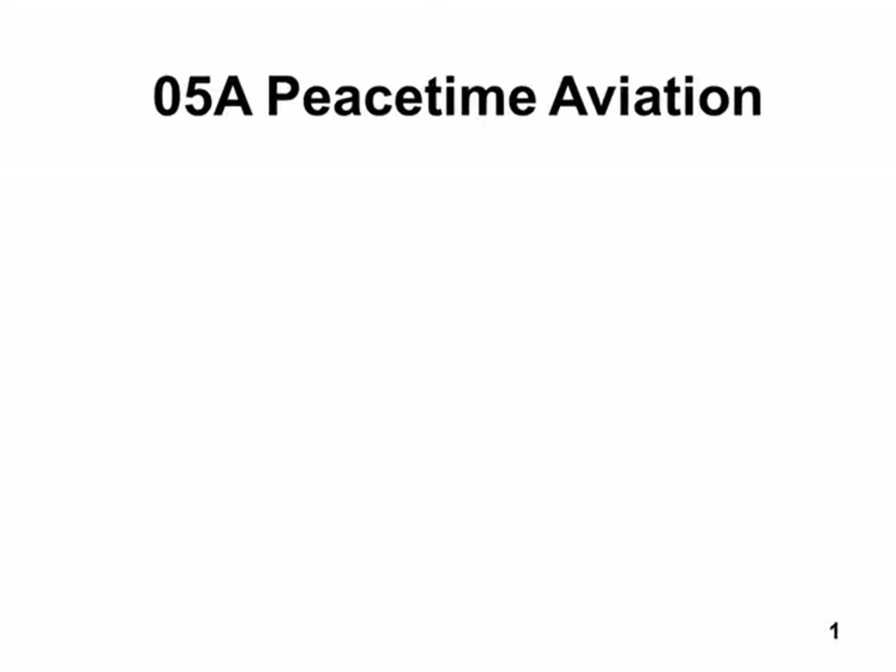You don't have to put the A in there, just 05. This is Chapter 5, Peacetime Aviation. I'd recommend you leave the A out. I don't mind a bit. Thank you for reminding me. So when I say peacetime aviation, I'm talking about right after — the ten years after World War I.